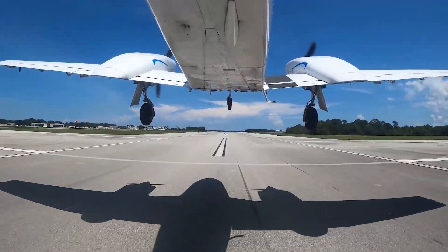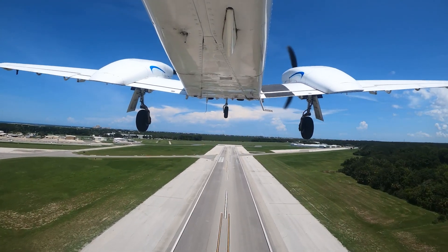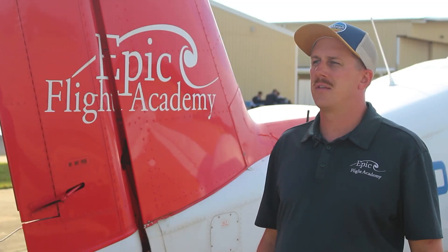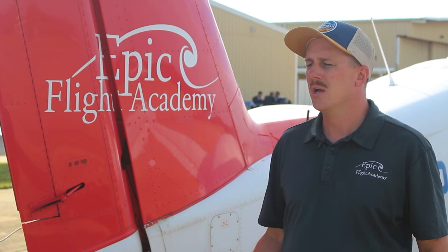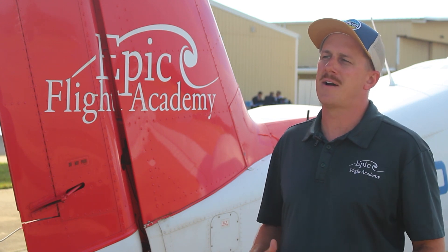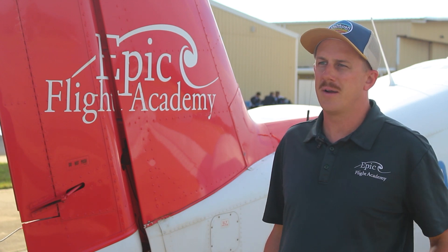Some of the preparations we must do before a hurricane include determining what we're doing with our aircraft — whether it's putting them in hangars locally or flying them out to a different airport. We also prepare the facilities for rain, wind, and flooding. We'll sandbag the buildings and make sure everything is protected inside. Anything we have outside goes inside to prevent any foreign objects or debris flying around on the ramp.